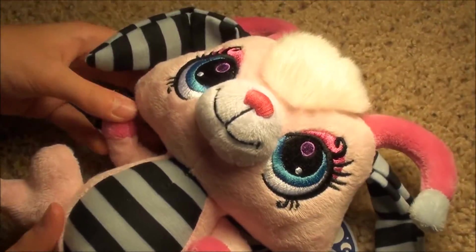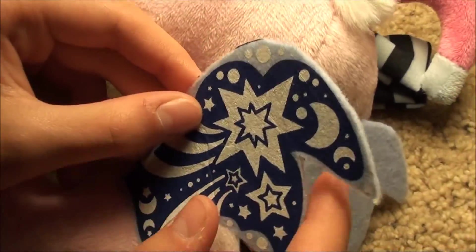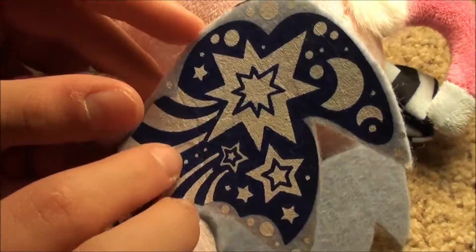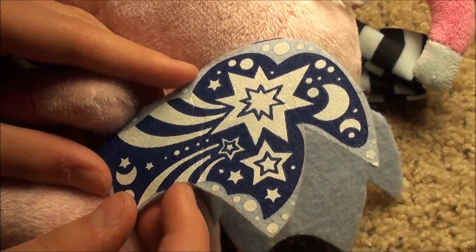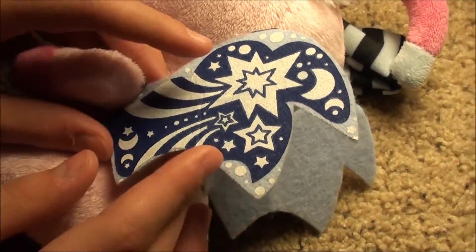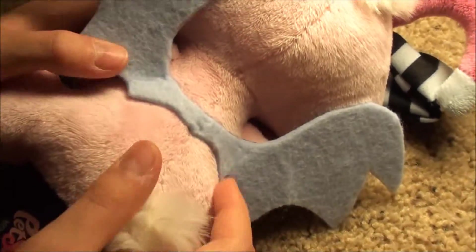She is so adorable, and let me show you her wings. They're just like the other ones — stars, moons, and like rainbows — but it's a totally different color. Instead of being like all purples and pinks, this is all like whites and blues. It's really neat.